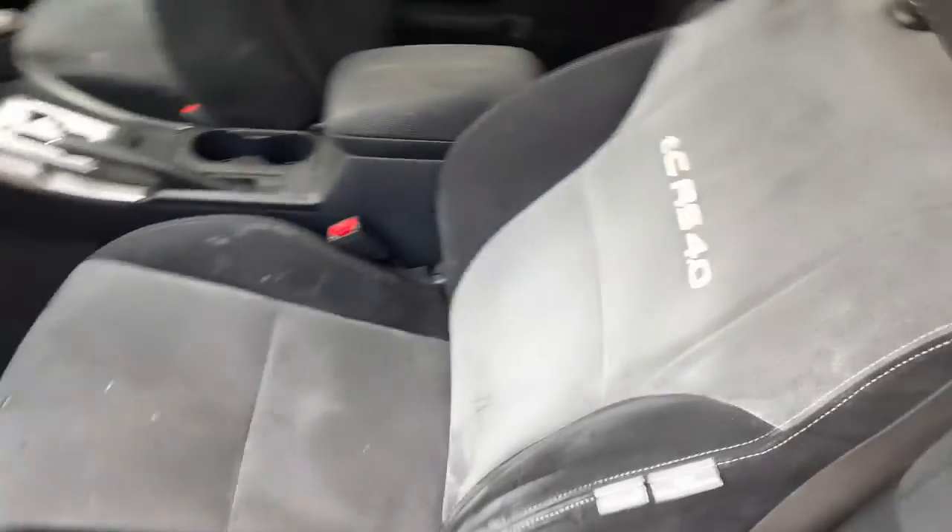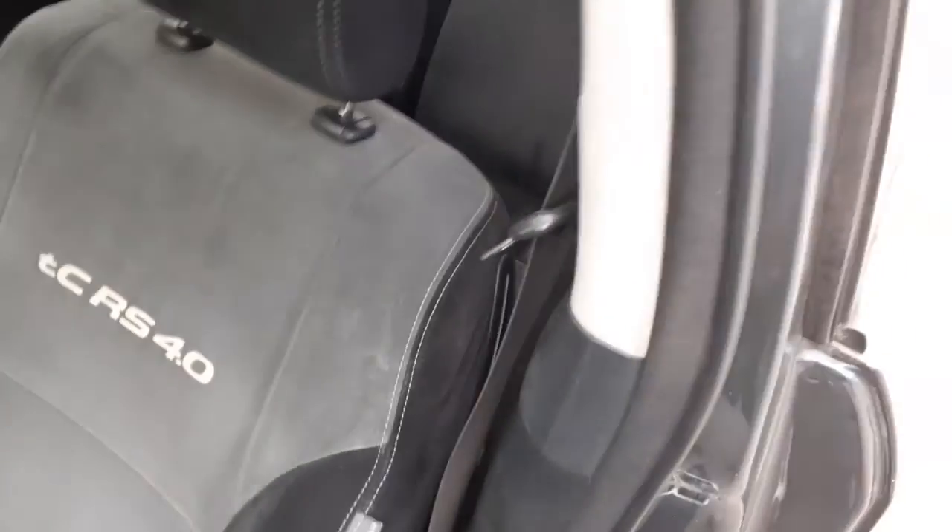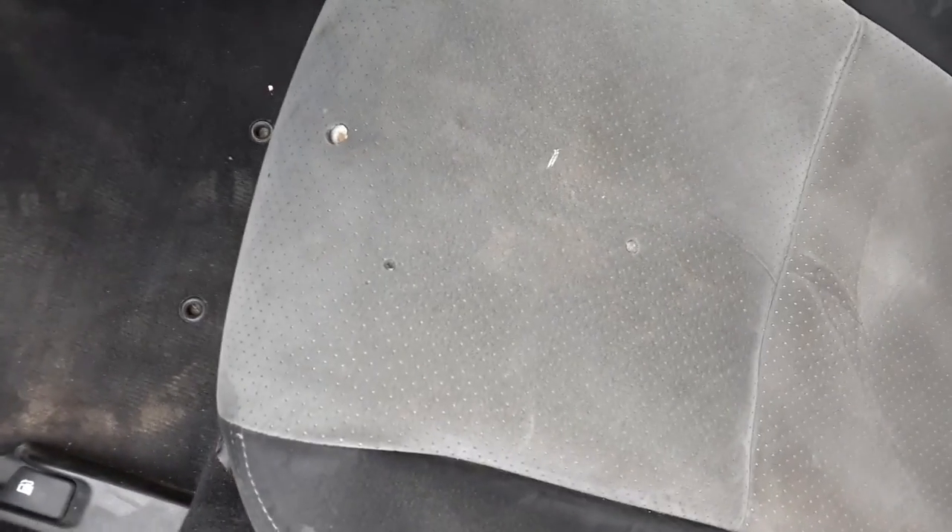When you get to the inside of this thing, you'll see — right there — TC RS 4.0. Same with the back seats. Got a left side seat, but it's got a couple of cigarette holes in it, which I noted — definitely figured it'd be sold as a set.